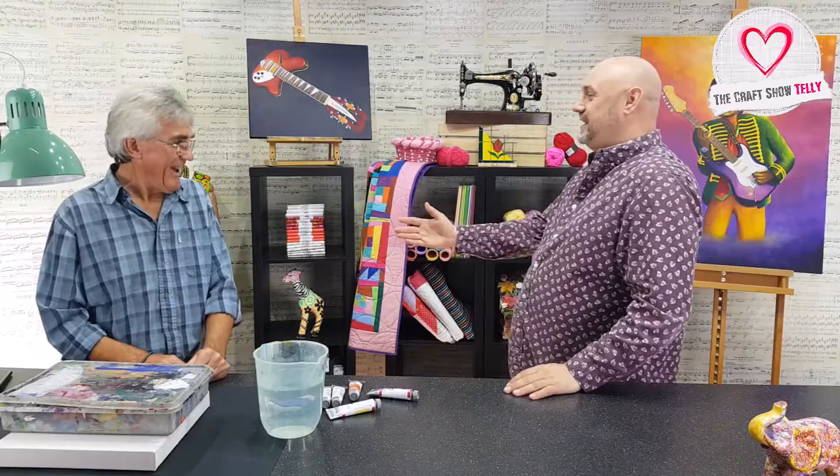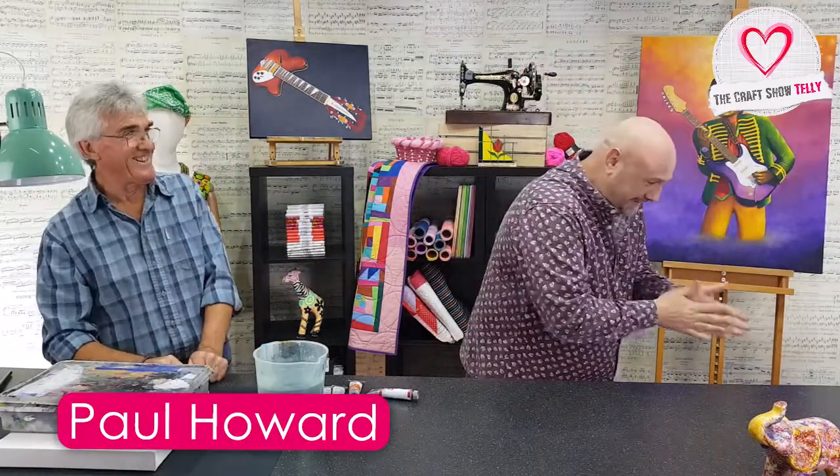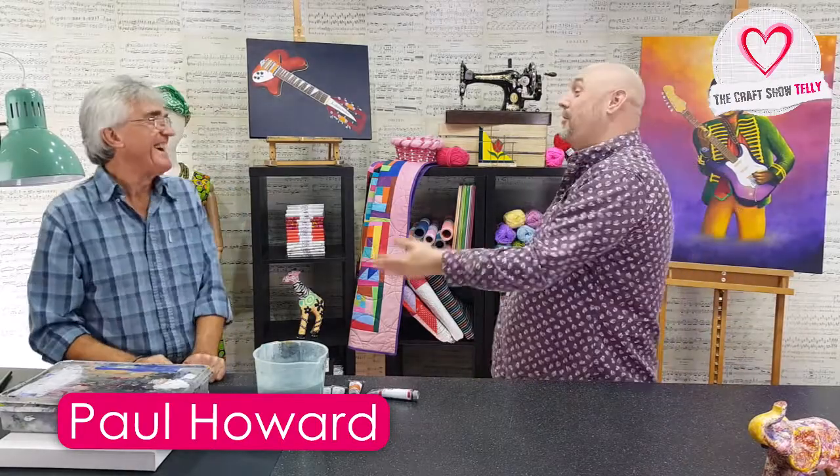We're here to show you some crafty demonstrations. Our first guest today is Paul. Paul, how are we doing? We can shake — we'll sanitise later. Thank you for joining us here on The Craft Show. For anyone that's not seen you before, can you tell us a little bit about who you are and what you do?